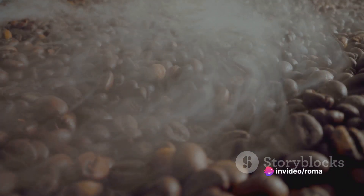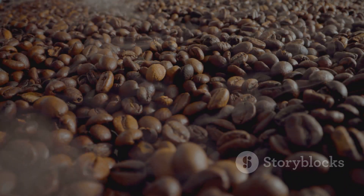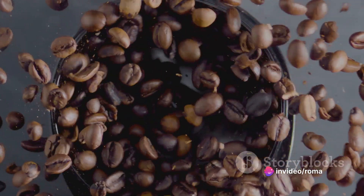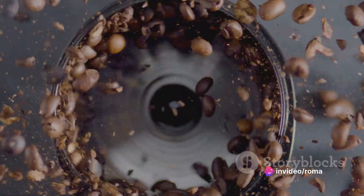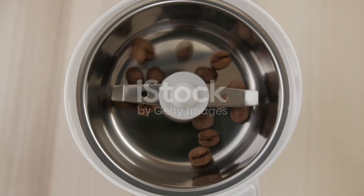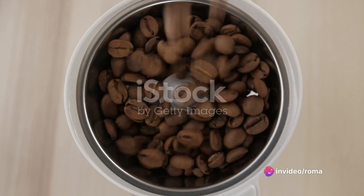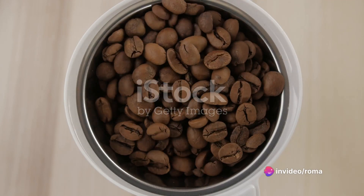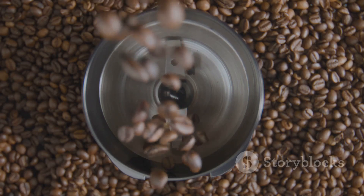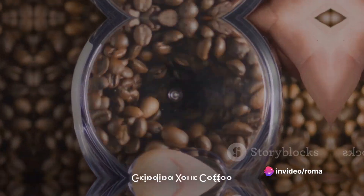Dark roasts have a pronounced bitterness, with the roast's flavor often overshadowing the bean's original taste. But let's not forget the crucial aspect of freshness — coffee is best when it's fresh. Buying whole beans and grinding them just before brewing ensures you get the most flavor. Pre-ground coffee loses its aroma and flavor over time due to exposure to oxygen, so invest in a good grinder and always opt for whole beans.